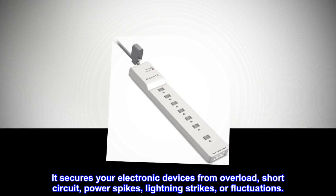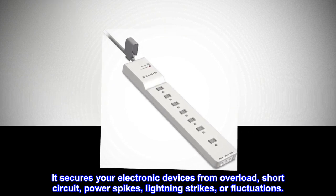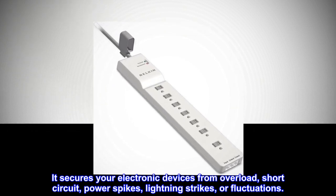It secures your electronic devices from overload, short circuit, power spikes, lightning strikes, or fluctuations.